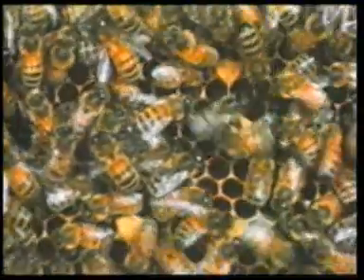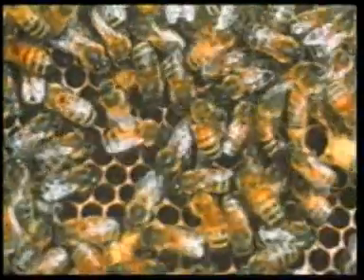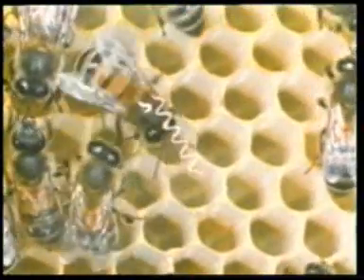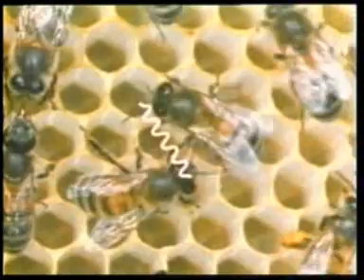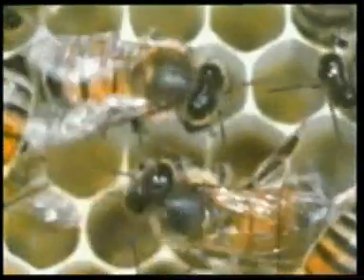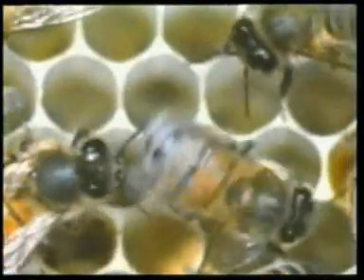Then it begins its main task: describing the direction to the flowers. It does this in a very interesting way, by dancing. The forager begins to dance in the middle of the hive by shaking its body. It is difficult to believe, but in the course of this dance, the shaking will give the other bees all the information about where the flowers are located.